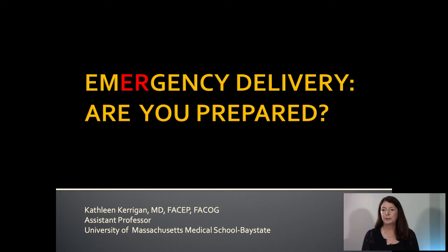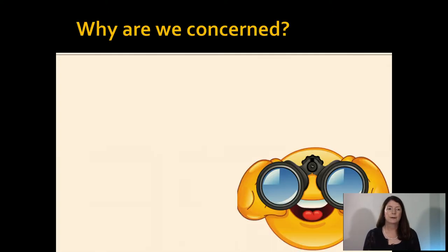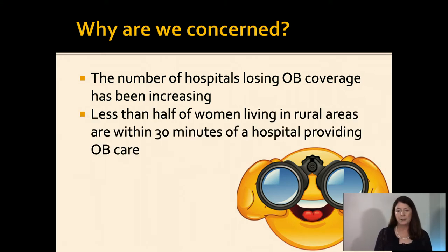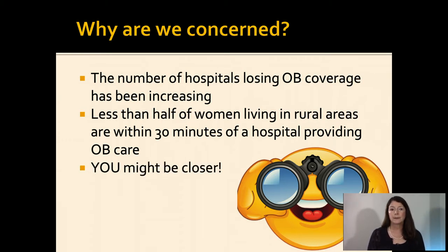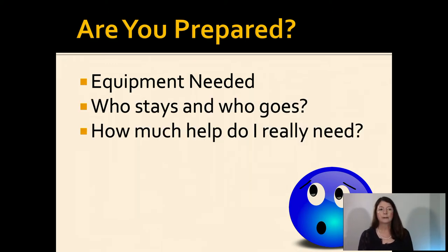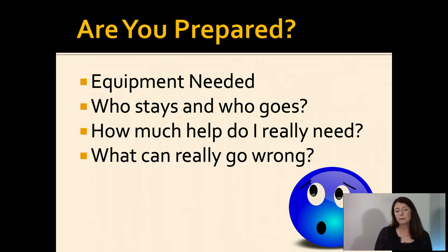Today we're going to talk about emergency delivery. Are you prepared? So why are we concerned? The number of hospitals losing obstetrical coverage across the U.S. is increasing. Less than half of women living in rural areas are within 30 minutes of a hospital providing obstetric care. And you might be closer. So are you prepared?